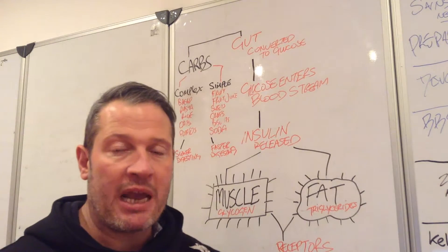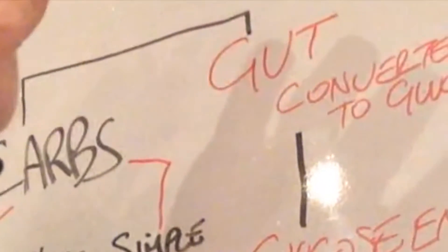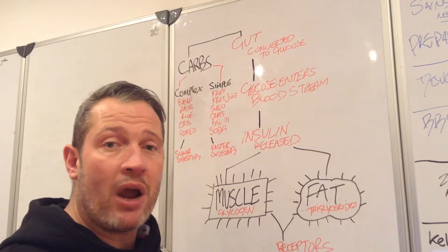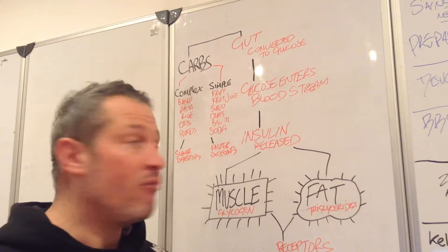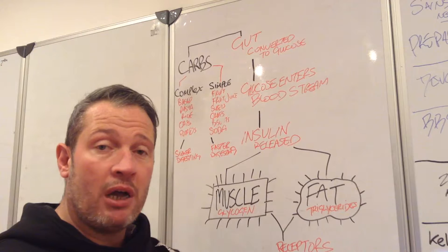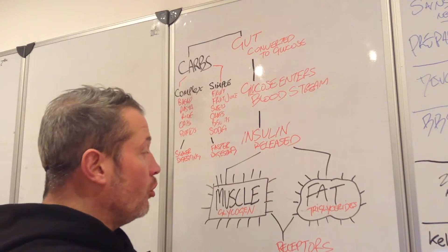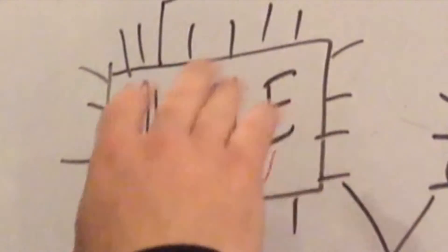It can be a little bit more complicated than that, but I'm going to try and keep this video as simple as possible. All carbohydrates enter the gut and they are converted into glucose. Glucose is the quickest way for the body to use energy. Glucose enters the bloodstream, and when it enters the bloodstream the hormone insulin is released. Insulin's job is basically to facilitate sugar — or blood glucose — into muscle and liver.